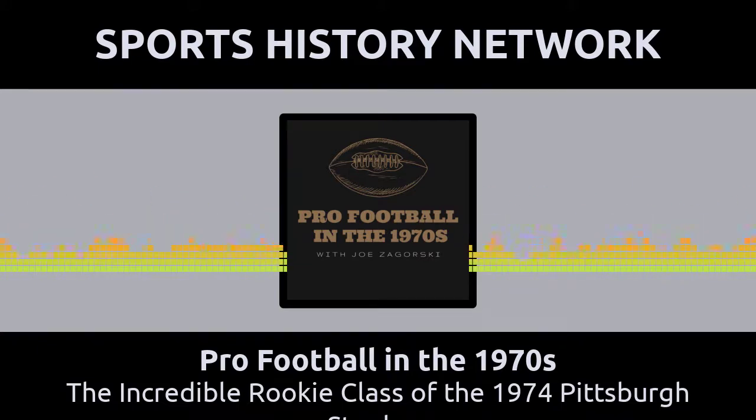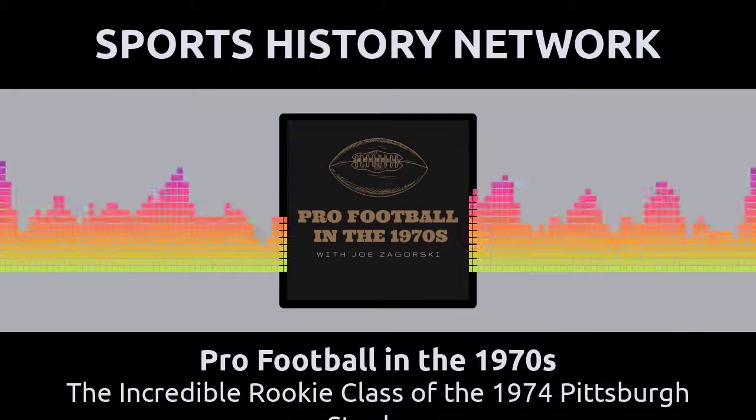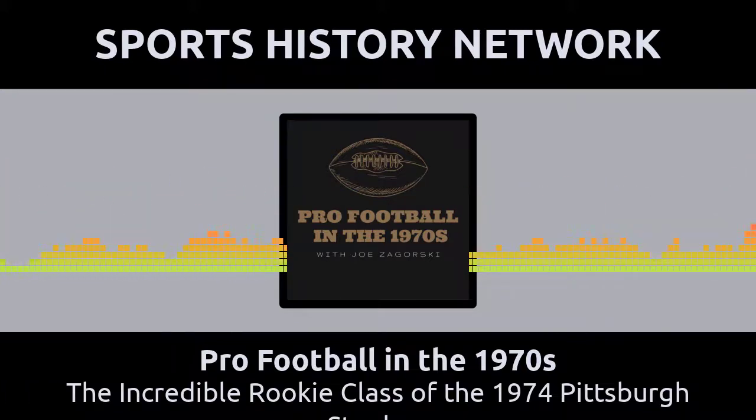We here at the Sports History Network proudly partner with 26 podcasts all revolving around the history of sports. Did you know that many of our hosts were sports history authors way before they started their shows? We've got Joe Ziemba, host of When Football Was Football; Joe Zagorski, host of Pro Football in the 1970s; Mark Morthier, host of Yesterday Sports; Tommy Phillips, host of Lombardi Memories; and Scott Adamson, co-host of From the 55 Yard Line. All these authors have many books for you to choose from. To check them out, go to SportsHistoryNetwork.com/sportshistorybooks. Pick up your copy today!